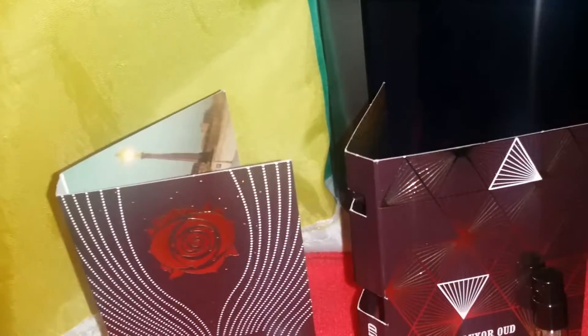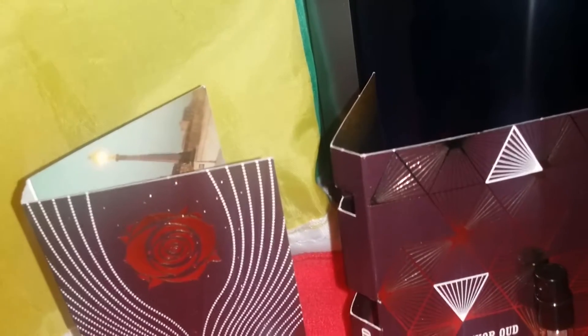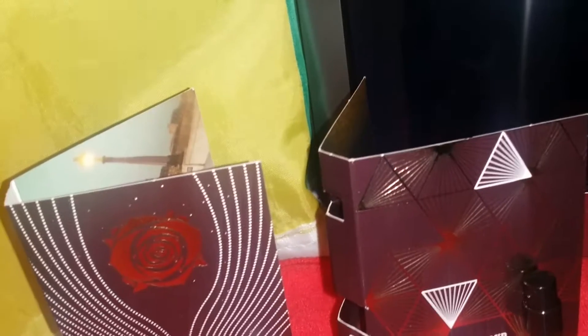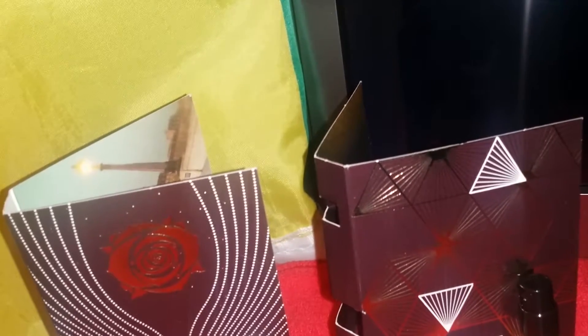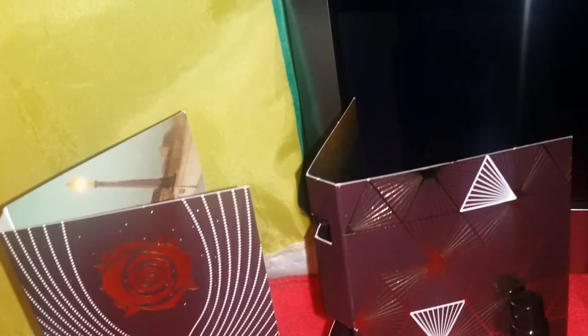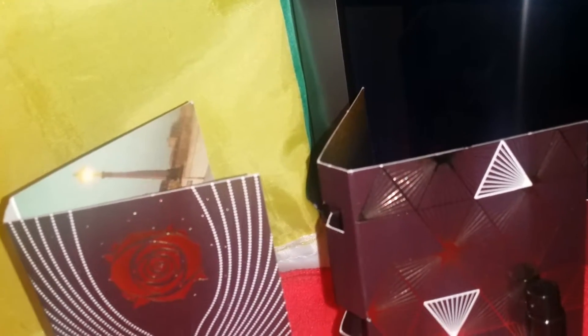Olfactory Pyramid: Lime Essence, Pink Pepper Essence, Juniper Essence, Rose Essence, Clary Sage Essence, Cedar Essence, Styrax Resin, Vetiver, Musc, and Suede Accord. The three keynotes are Lime Essence, Rose Essence, and Suede Accord.